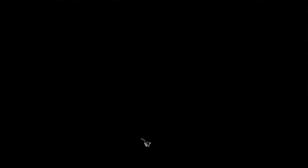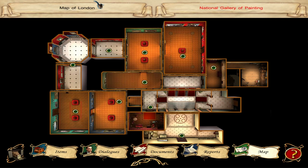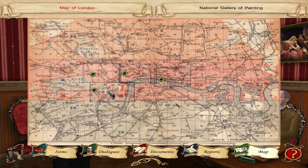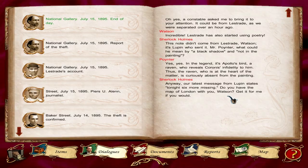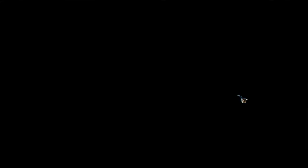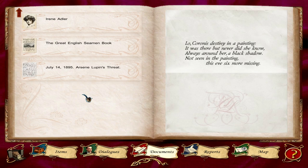Coronis's destiny in a painting — it was there but never did she know. Always around her a black shadow, not seen in the painting. This eve, six more missing. Okay, well — Lestrade has also started using poetry. This note didn't come from Lestrade, Watson — you're smarter than that. In the legend it's Apollo's bird, a raven, who reveals Coronis's infidelity to him. Ravens — thus the raven who is at the heart of the matter is curiously absent from the painting. Our latest message from Lupin states: tonight six more missing. Do you have the map of London with you Watson? Get it for me — six more missing.